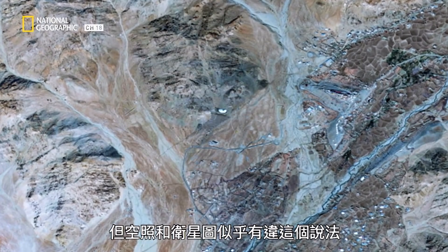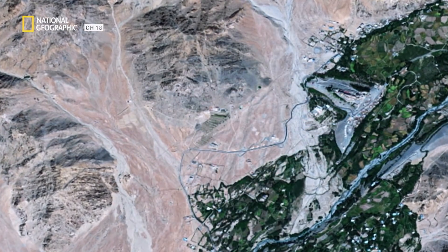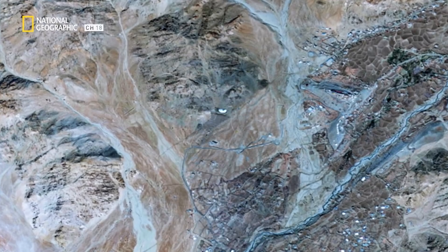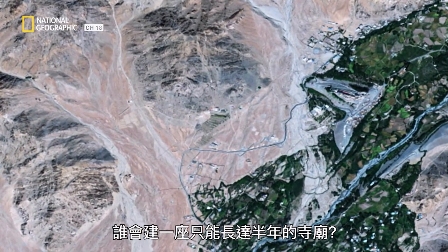But aerial and satellite imaging of the area appears to contradict this theory. Satellite images show that these structures melt in the summer, and most of them have completely disappeared by summer's end. Why would you build a temple that only lasts for half of the year?